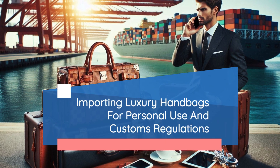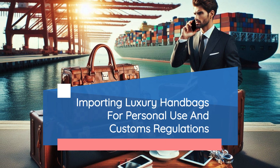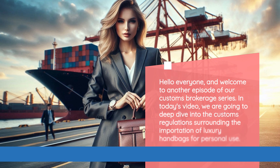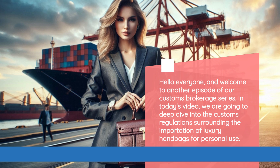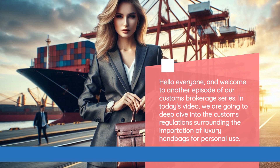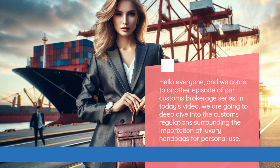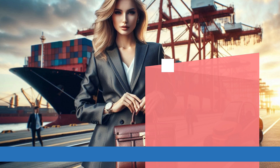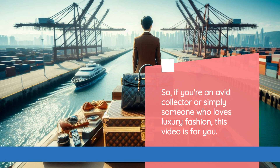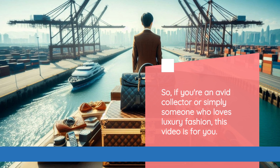Importing Luxury Handbags for Personal Use and Customs Regulations. Hello everyone, and welcome to another episode of our Customs Brokerage series. In today's video, we are going to deep dive into the customs regulations surrounding the importation of luxury handbags for personal use. If you're an avid collector or simply someone who loves luxury fashion, this video is for you.